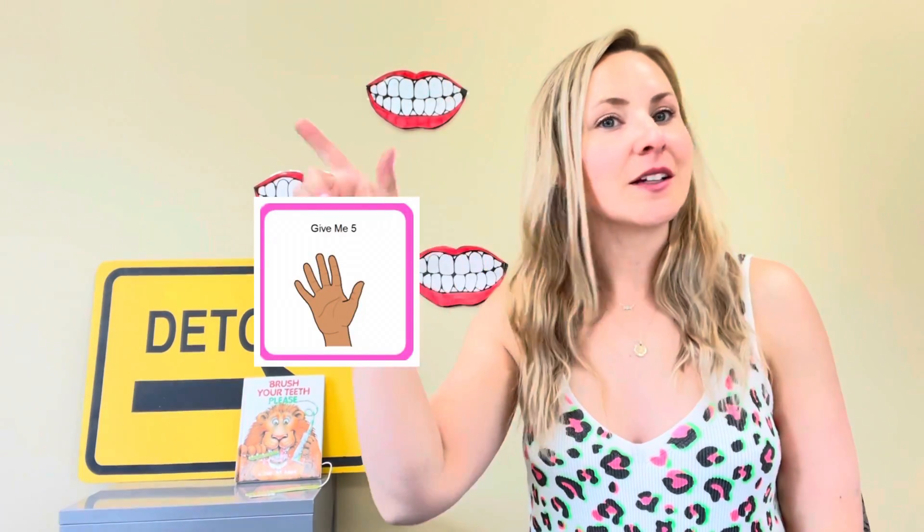Hi everyone, let's go over rules. Give me five. Eyes are looking, ears are listening, mouth is quiet, hands are down, and everyone's sitting.